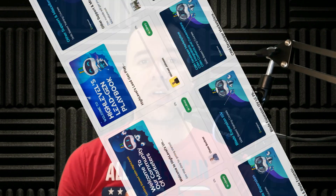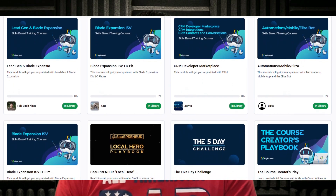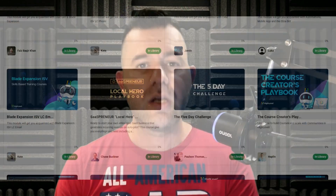Real quick, if you want a free deep dive course into this entire strategy, along with a free daily live boot camp that you can join to make sure you get everything set up right, just drop a comment down below saying 'free course' and I will personally reply back with a private link to unlock everything absolutely free.